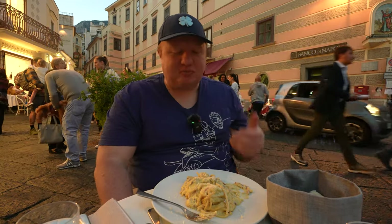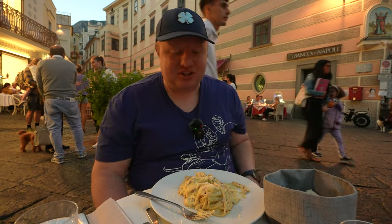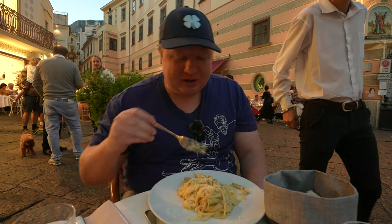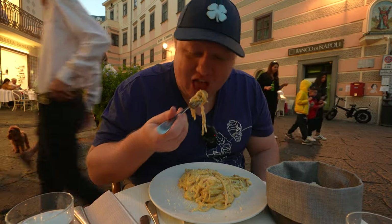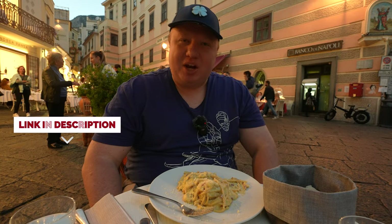I'm speechless with this as well. The pasta is perfect. I cannot remember when I've had pasta this good. The sauce is super creamy, nice bacon taste. If you love pasta carbonara, this is probably going to be like the best you've ever had in your life. What a beautiful first meal in Amalfi.